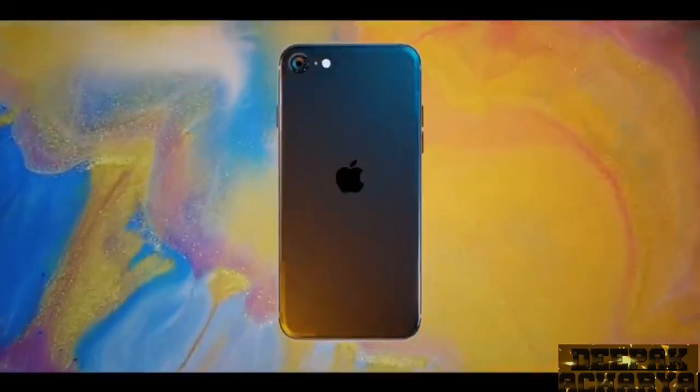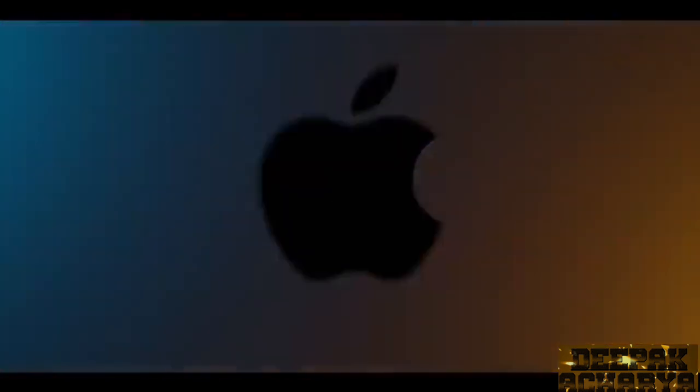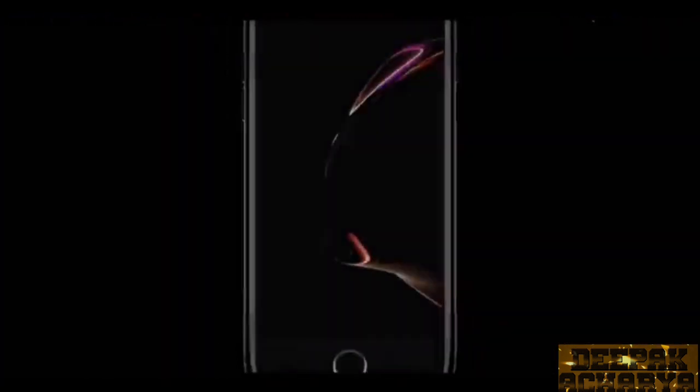iPhone SE was launched on Wednesday after what feels like years of anticipation since the original iPhone SE debuted in 2016, unveiled as the most affordable iPhone model in Apple's current lineup. And this time, iPhone SE 2020 is the game changer in the mid-range market.